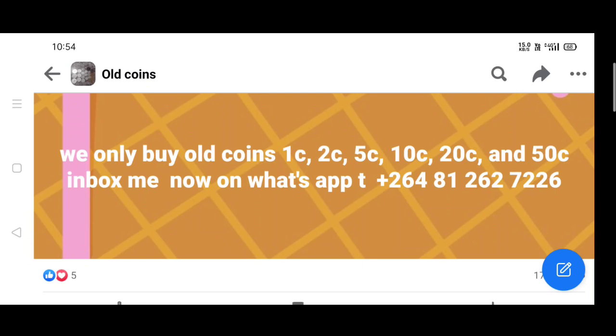If you only buy old coins, you will be able to find a 1-rufi coin, 2-rufi coin, 5-rufi coin, 10-rufi coin, 20-rufi coin, and 50-rufi coin. In this video, inbox me now on WhatsApp.